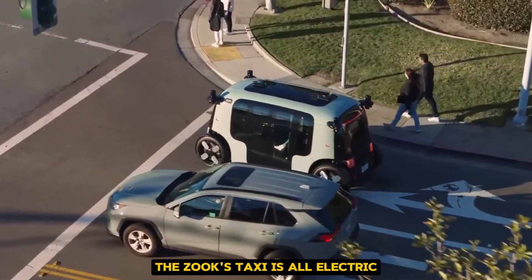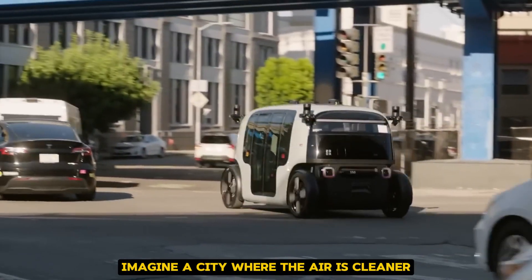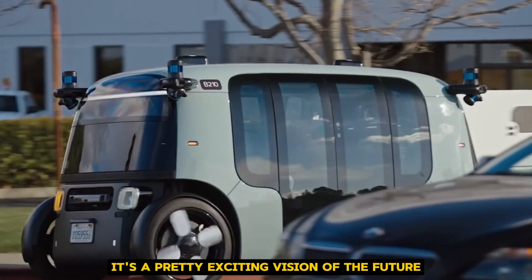The Zoox Taxi is all-electric, which means zero emissions. Imagine a city where the air is cleaner and the streets are quieter because all the taxis are electric and self-driving. It's a pretty exciting vision of the future.